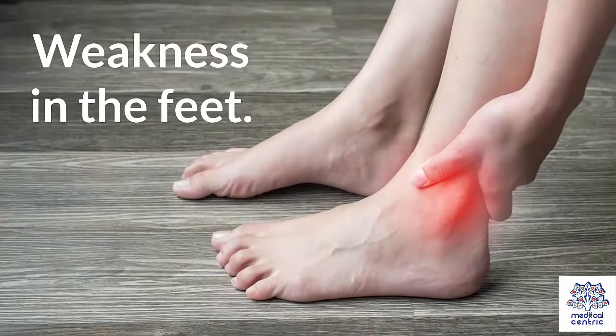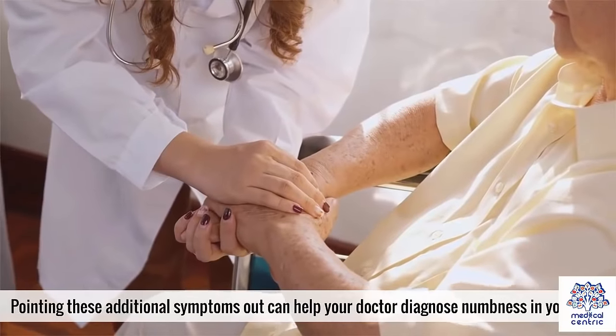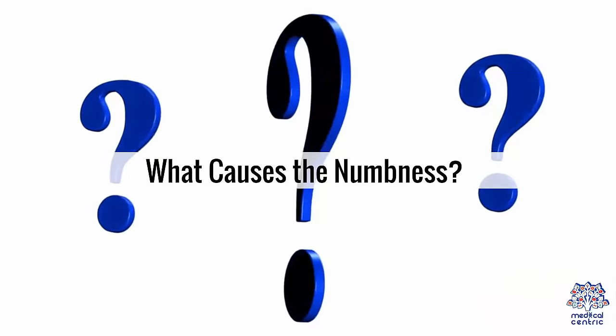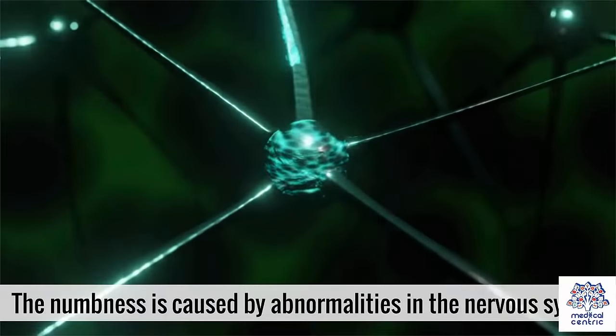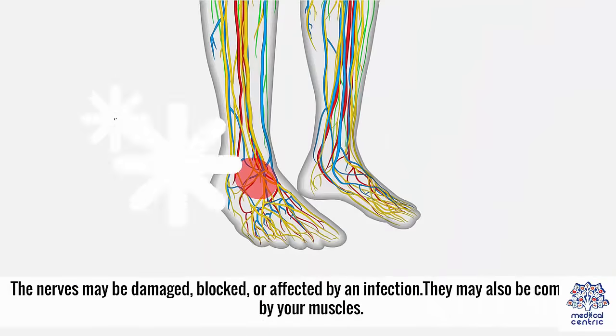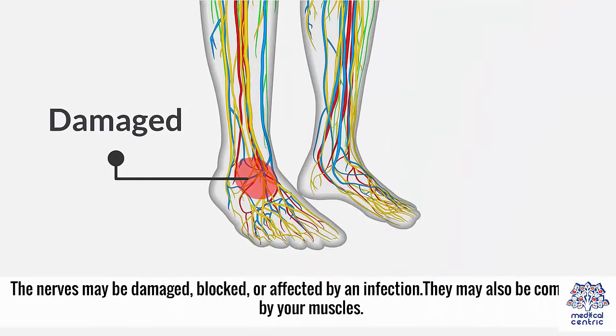Weakness in the feet is another symptom. Pointing out these additional symptoms can help your doctor diagnose numbness in your feet. What causes the numbness? The numbness is caused by abnormalities in the nervous system. The nerves may be damaged, blocked, or affected by an infection.